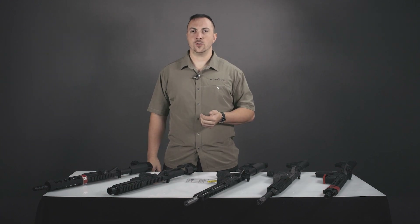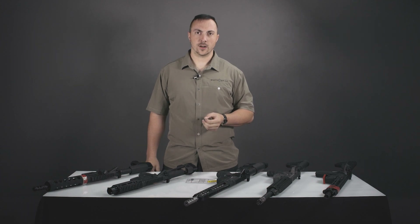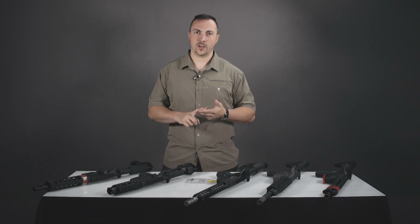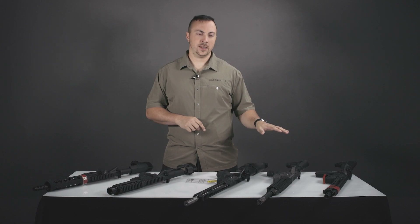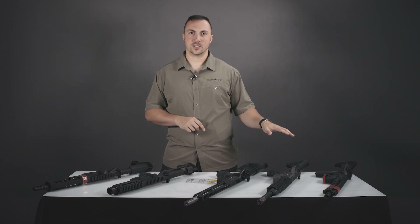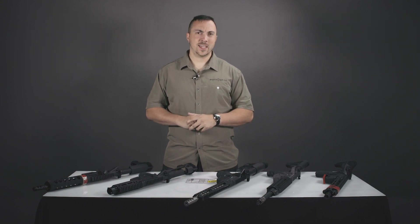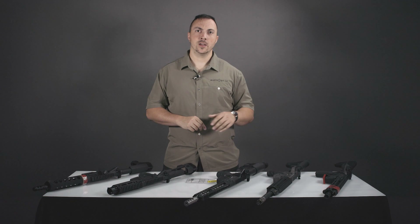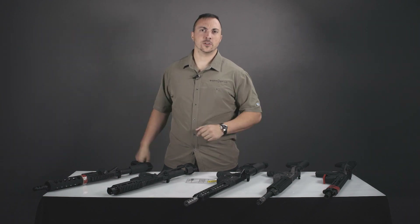When it gets to the dealer, you will need to go in and do a Form 4 to get that process started. That entails a $200 tax stamp to the ATF, and it requires fingerprints and photographs. Once that's all submitted, they will hold on to the short-barreled rifle in the meantime. When the Form 4 gets approved, you go back to your dealer and they do a simple 4473 form — and then there's your short-barreled rifle.